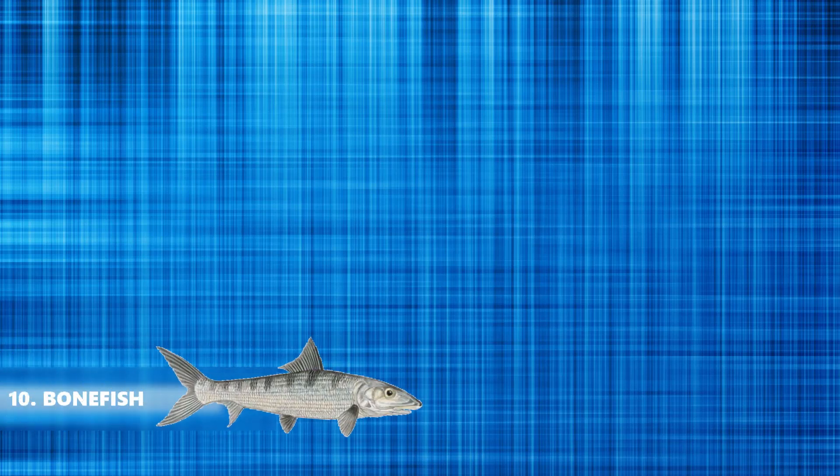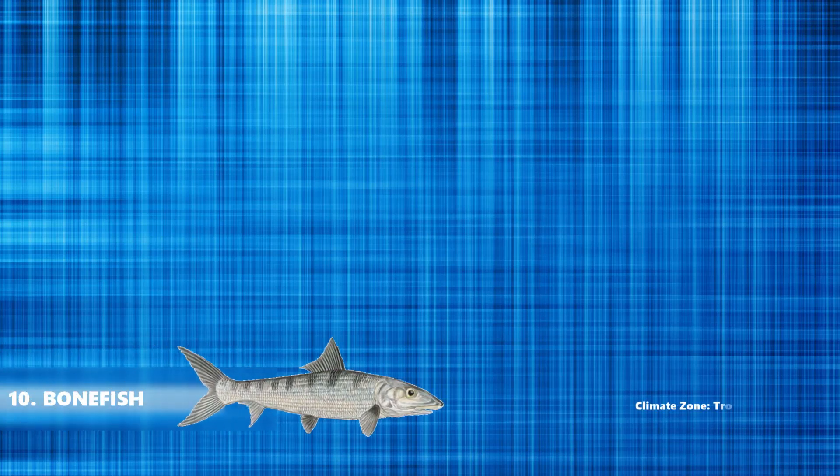At number 10 is the bonefish, which lives in inshore tropical waters. They are pelagic fish but are predominantly benthic, as they feed on benthic worms and other prey animals. They can swim up to a speed of 64 km per hour.